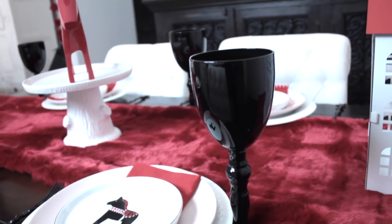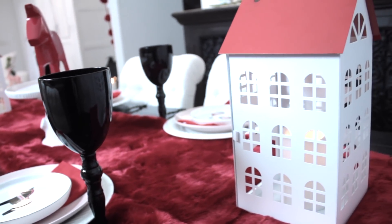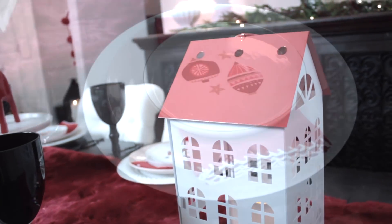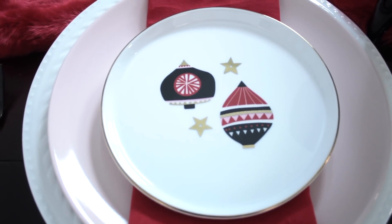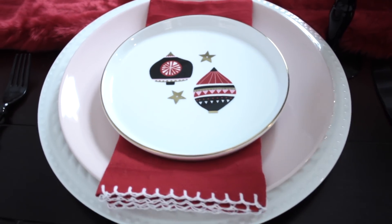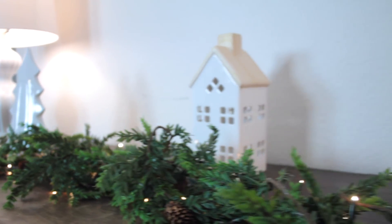I knew I was doing pink and white, but once I saw these plates I knew I had found my inspiration piece. The red and hint of black came into the color scheme — all to say, sometimes you just need one item to awaken your creativity and inspiration.